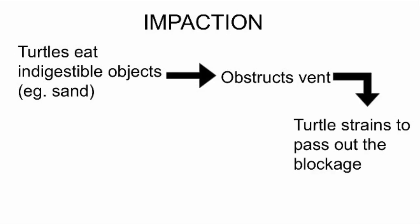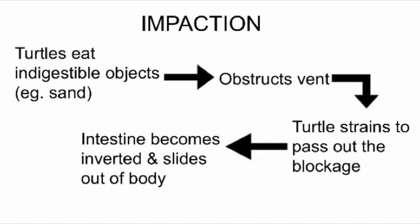Because of this, they will strain to pass out the blockage, and if they overstrain themselves, the intestine can become inverted and slide out of the body.